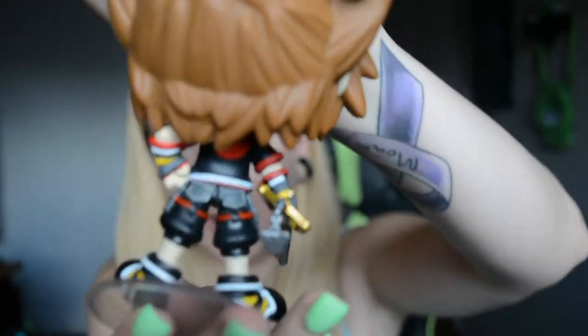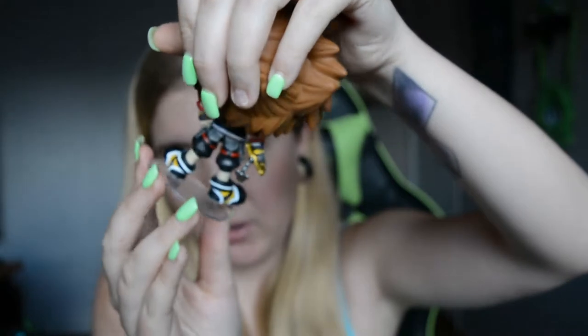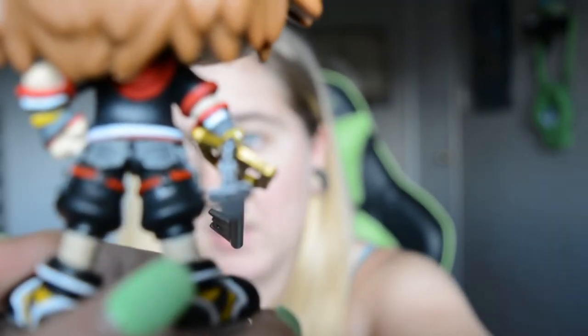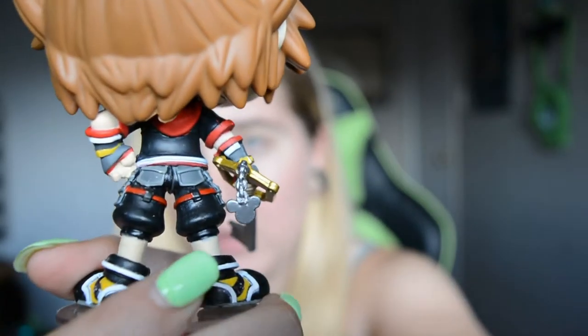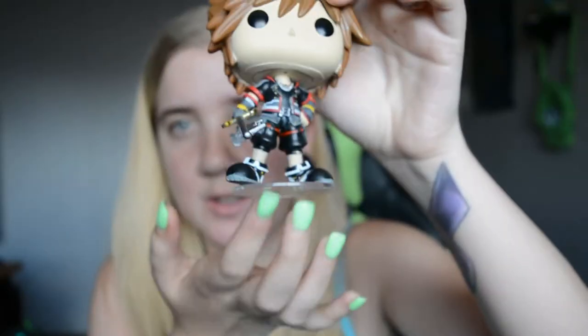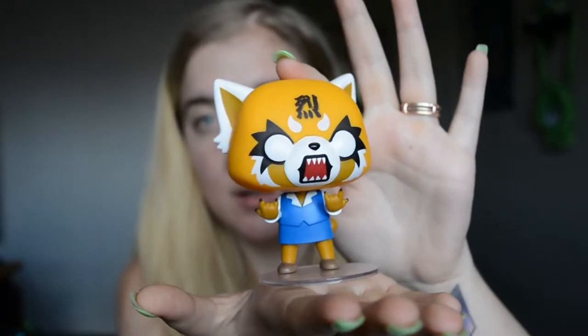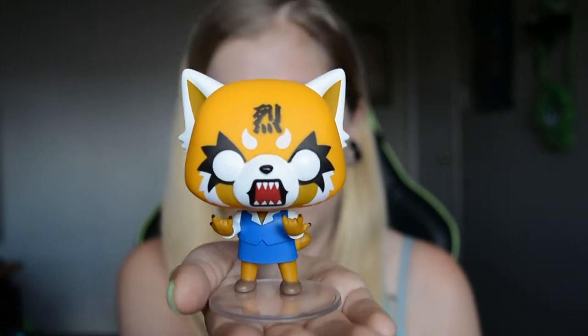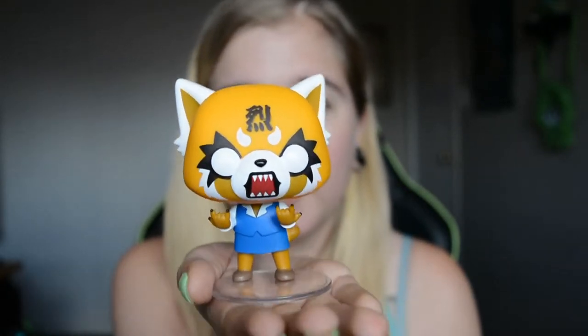And we have Sora from Kingdom Hearts 3. On the back he's got — my foot is falling out — on the back side he's got his cute little Mickey Mouse symbol there. It also has a stand, so it helps him stand up properly on a shelf or something.